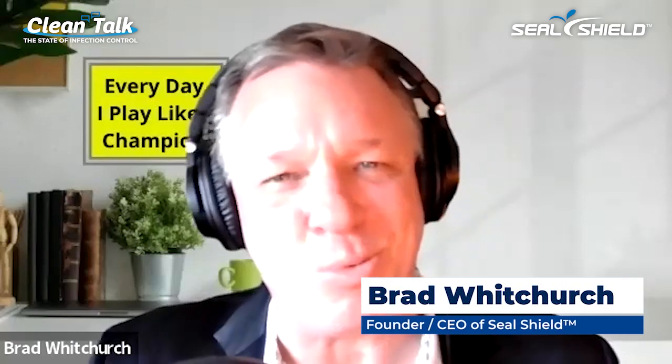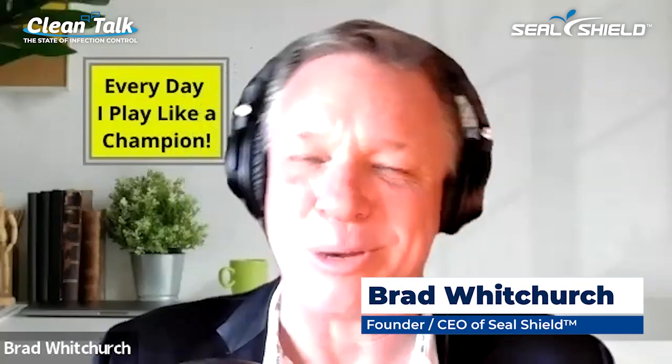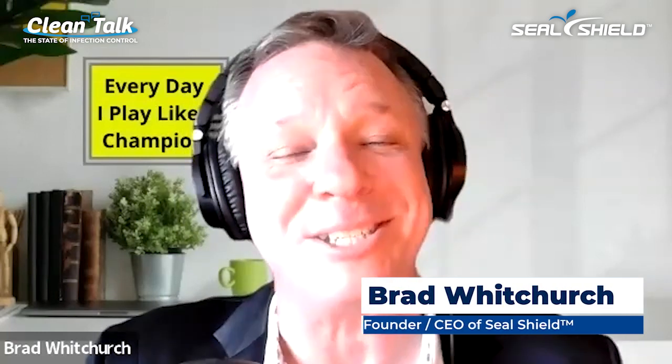Hello and welcome to Clean Talk. I'm your host, Brad Whitchurch. It is Wednesday, December 7th at 3 p.m. Eastern Time, and that means we're coming to you live. Very excited to have with us today our guest, Richard Prince. Richard is the Senior VP at Blue Ocean Robotics in their UVD Robotics Division here in the United States. Richard, welcome to Clean Talk.